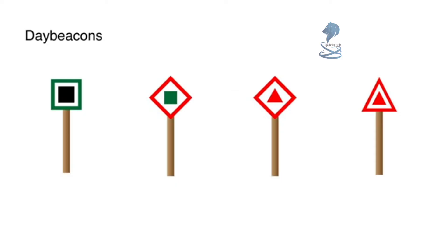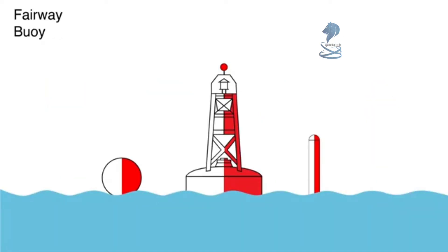These are called day beacons as they are usually not lit. They are usually used in confined waters. The two in the center are bifurcation day beacons and are used in the same way as bifurcation buoys. This is a fairway buoy, and it is kept to port entering and leaving a harbour, somewhat akin to the yellow line on a road. Do not be fooled by the red in this buoy — it is not a starboard aid. The top mark, or shape, is a ball, and if lit, the light is white.